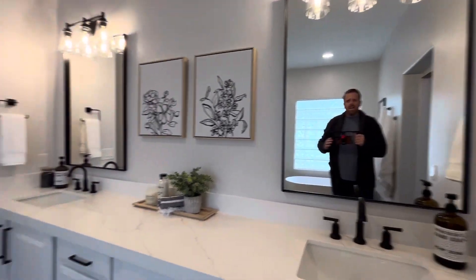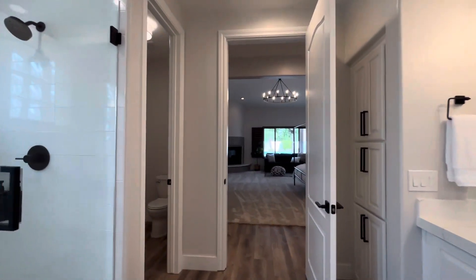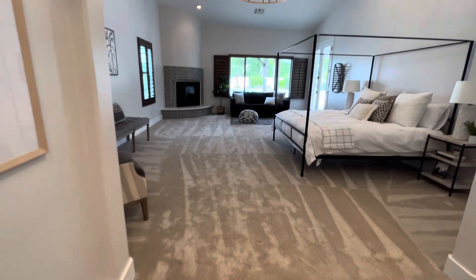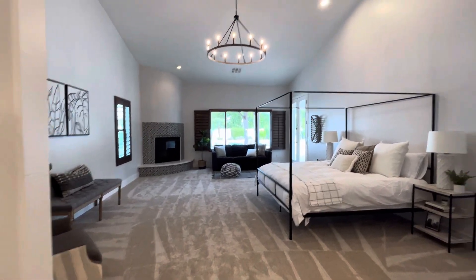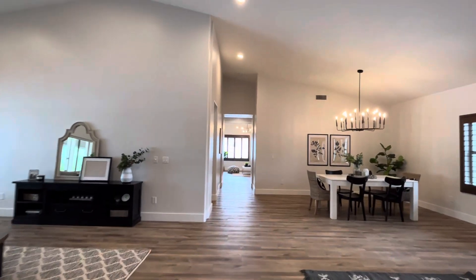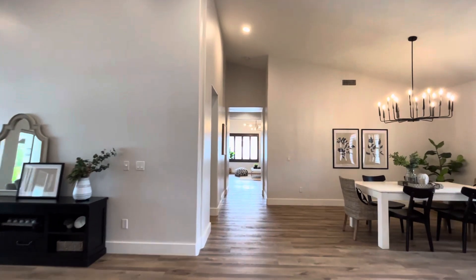I love solid surface floors — hardwood floors, tile floors — but in the bedrooms like they did here, I like how they did carpet. I like waking up and stepping onto carpet. What are your thoughts on that? Is that something you care about, or do you just prefer having the solid surface throughout?